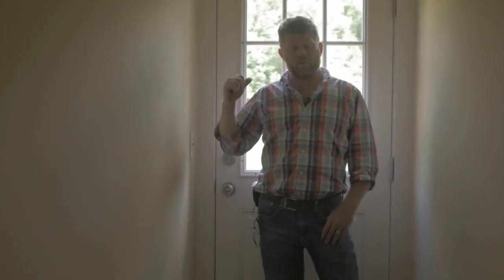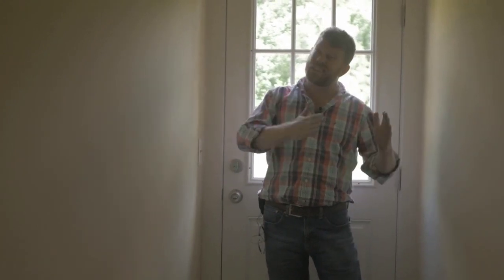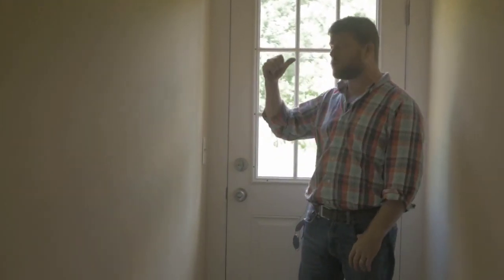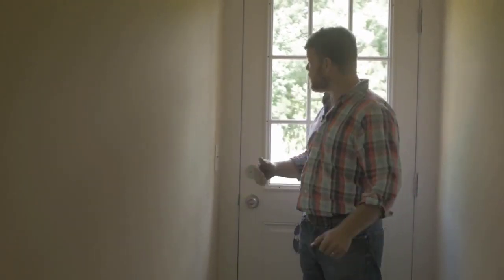When we bought this house, this hallway did not exist. However, I knew that any buyer would want a back door to a back deck. So we actually consumed a bedroom — or some of a bedroom — with this wall here, out to the back door, out to the back deck. Now you can have your grill out there, grill steak, drink beer, and enjoy your backyard.